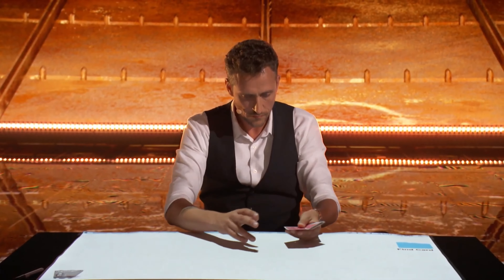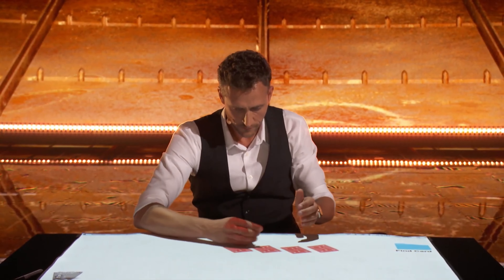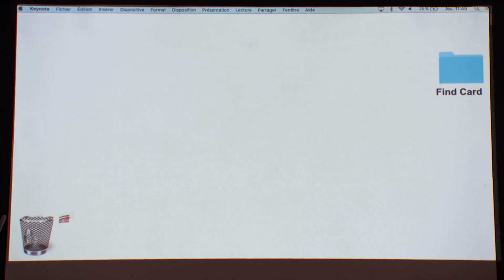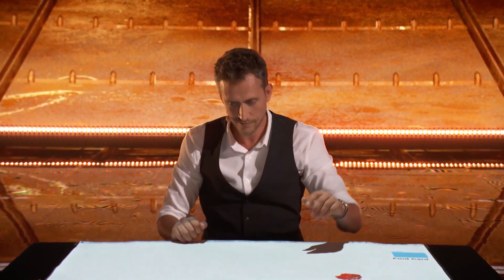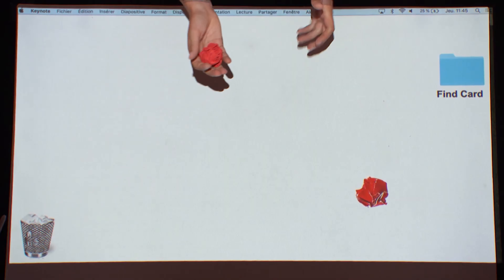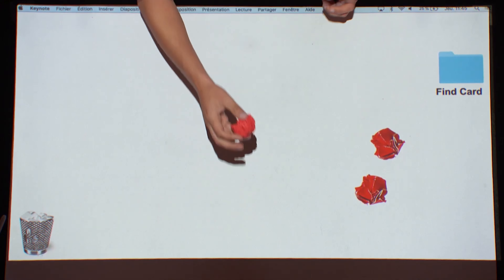What follows is Nicholas dealing cards into the screen, channeling his inner Lennart Green, before the superhero guy takes the cards and throws them into the trash, giving him a bunch of paper trash. Then he takes the trash out and places them into the screen, and each way that he does it is slightly different from the next, which is pretty cool.